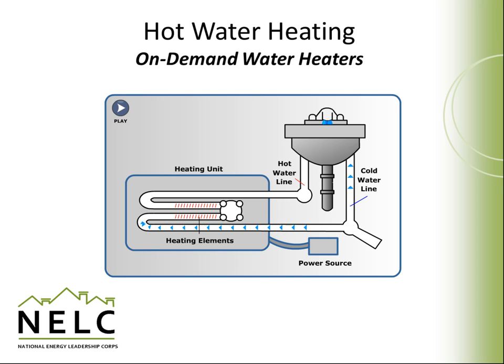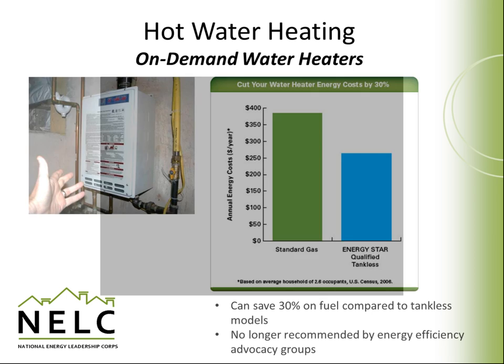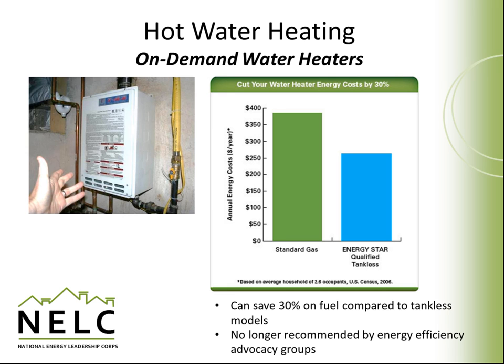This is an example of an on-demand hot water heater. It is often placed close to the point of use, and as water is drawn into a faucet or a shower, it passes through a heating element and is instantaneously heated. The main benefit is that the water heater isn't keeping a whole tank full of hot water all the time. On-demand hot water heaters have no storage tanks, so they have no standby losses and can reduce energy consumption 20–30%. They are also fairly small and popular in renovation projects. However, some studies have shown that the continuous supply of hot water can result in occupants taking longer showers, and as a result, some energy efficiency advocacy groups have stopped recommending on-demand hot water.